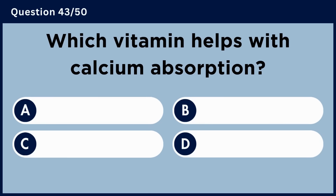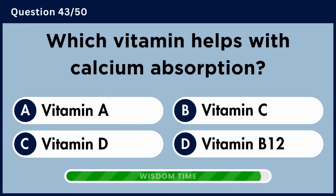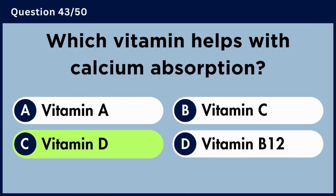Which vitamin helps with calcium absorption? Answer C. Vitamin D.